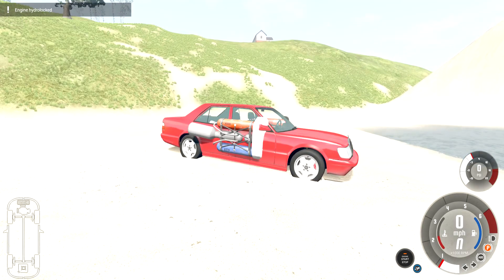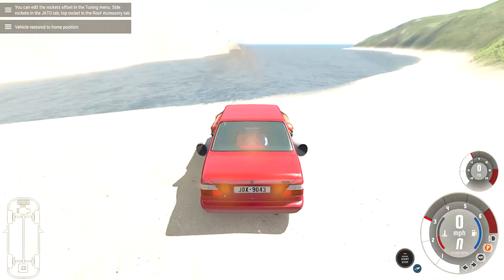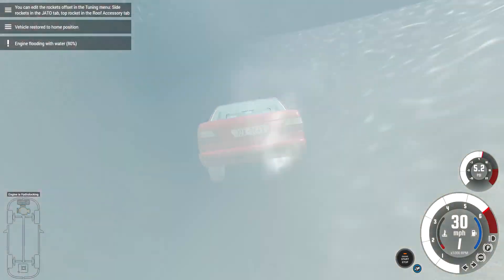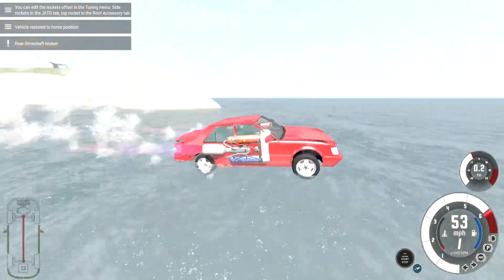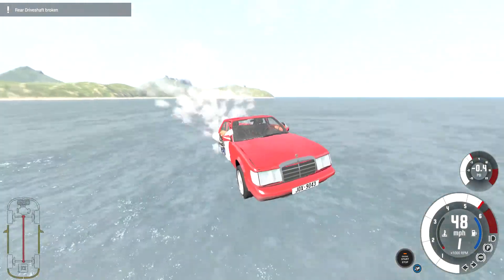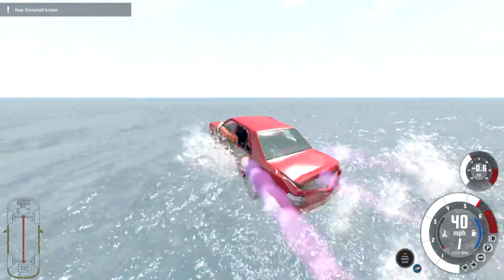Now we're going to take a look at the best vehicle. It's also worth a good summer rain. It's super fast on water. And that's really it.